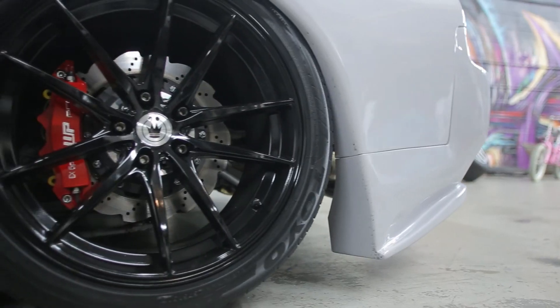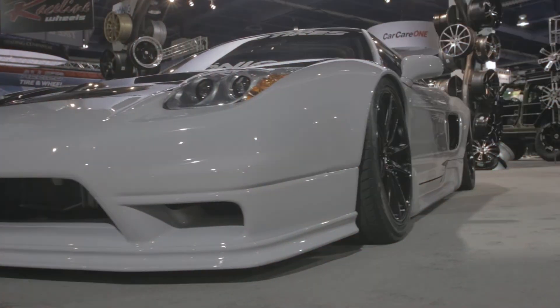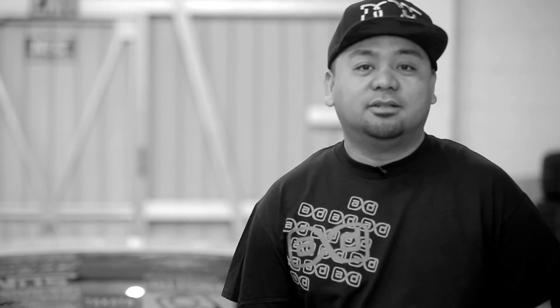These wheels that Cody gave us this year for our SEMA vehicle, which was featured in their booth this year, came out really great. Their concave design, split five-spoke — the fitment was on point. It was basically what we were looking for, and it helped finish the vehicle.